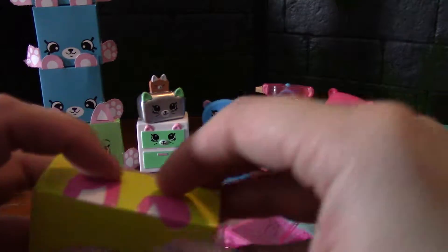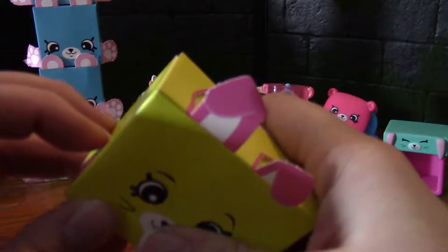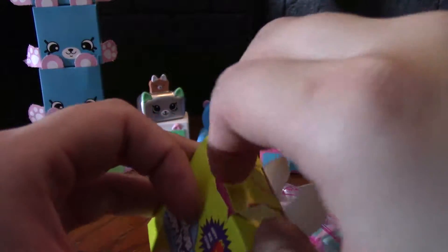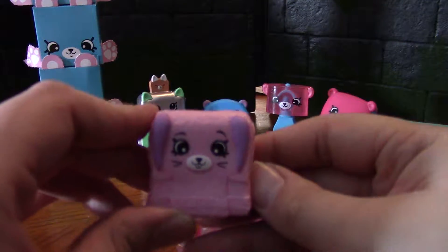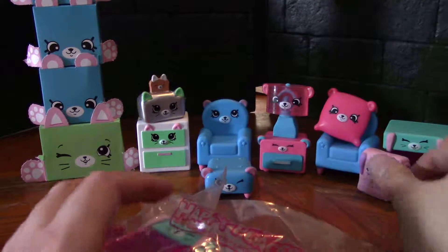Let's get our blind bag out of here — after we get our cute little bunny box. What did we get? It's the towel! Number 39, another common. We'll just lean the towel right there.